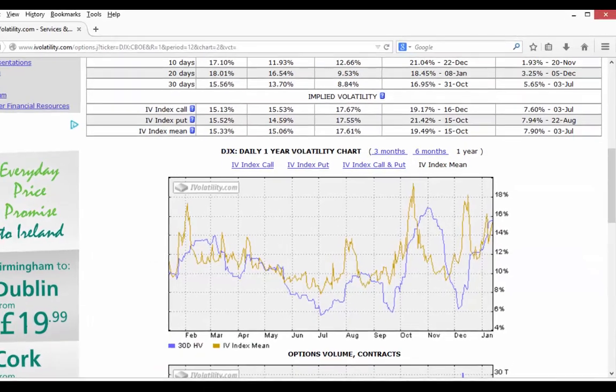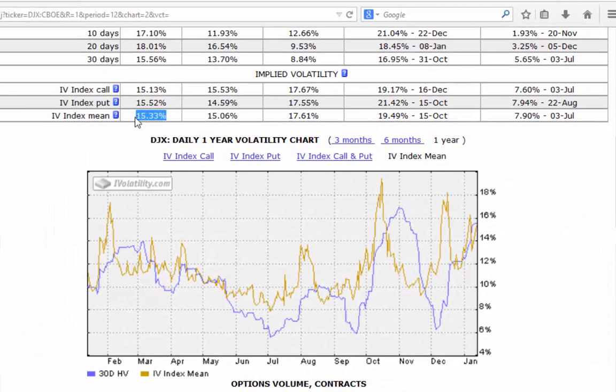Finally, the implied volatility is at 15.33, up from 13.88 yesterday — again because of the sharp drop in prices at the open. That's it from me for today. I shall see you in tomorrow's edition of the Market Alert. Have a good day.